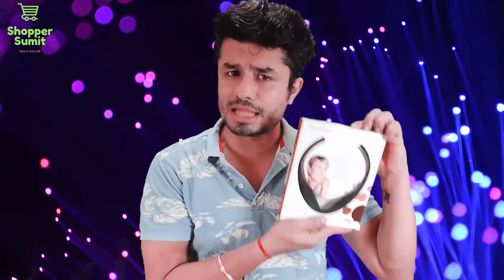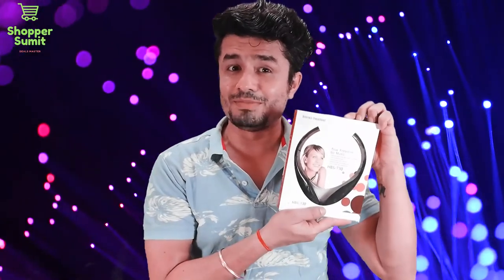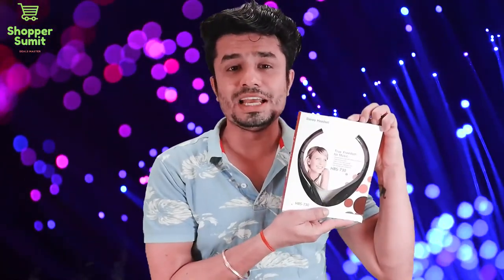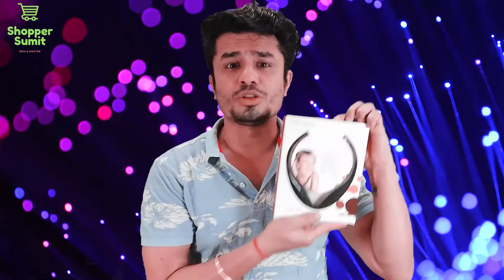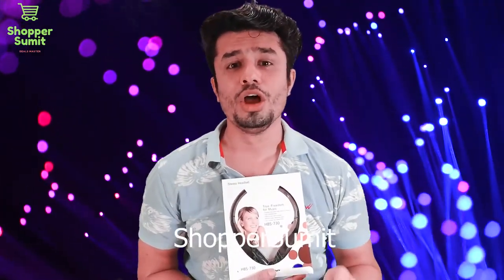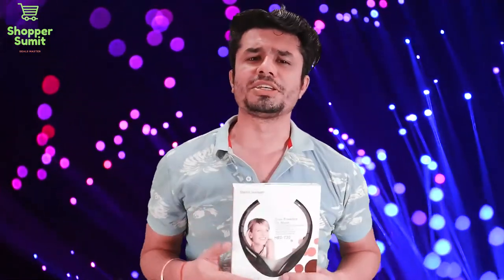So I recommend it. I will tell you how and where to do the shopping — which website to go to, to get this neckband for only 130 rupees including shipping. Please subscribe to my channel, like this video, and stay tuned for new products and new shopping deals. See you next time!